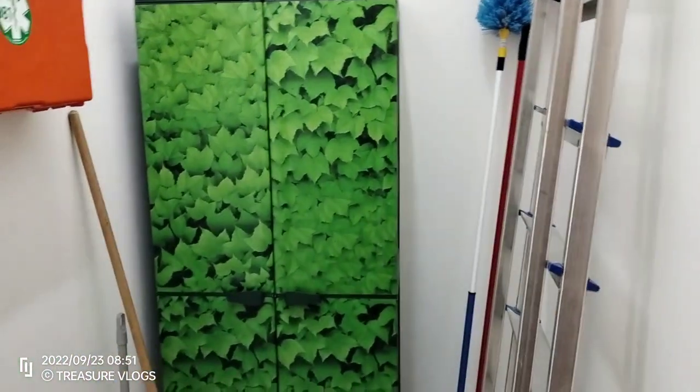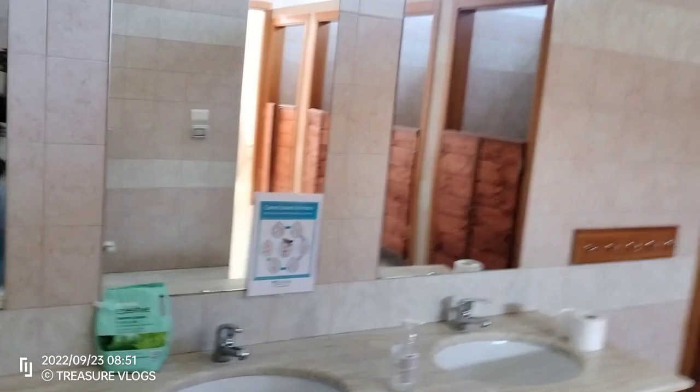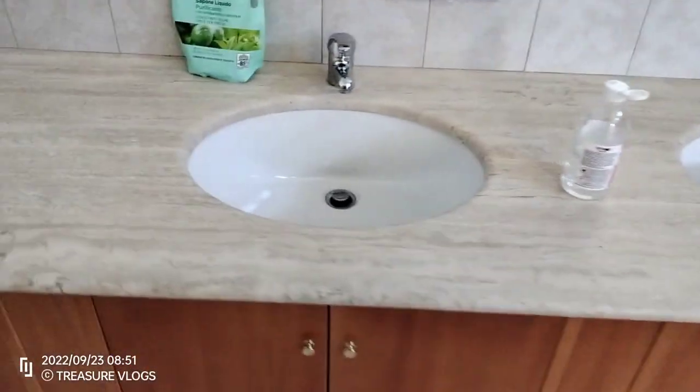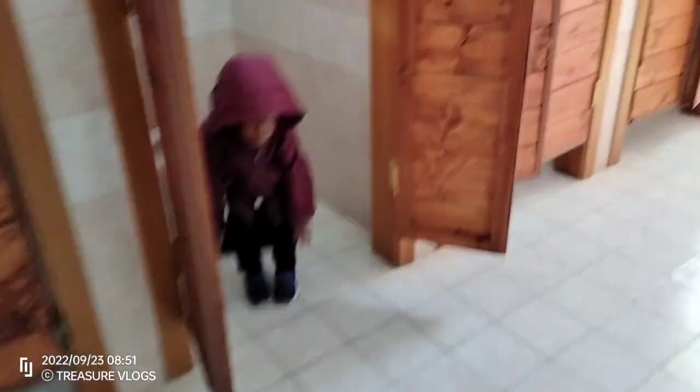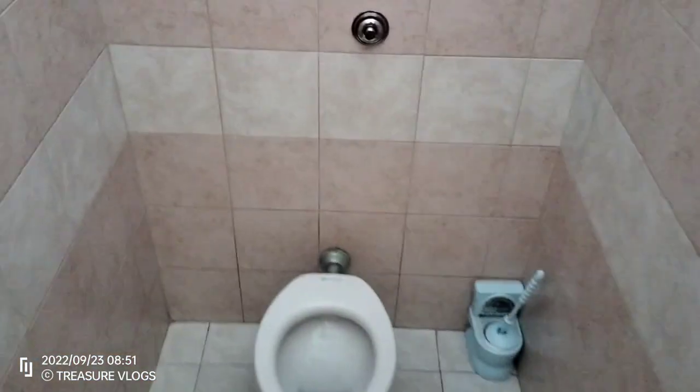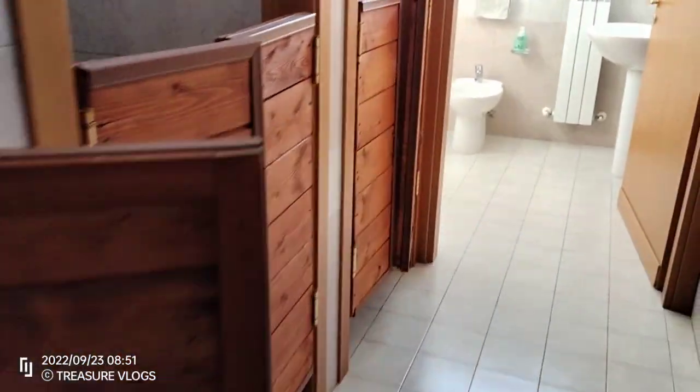This is the toilet side, guys. It's so beautiful. When you enter, this is what you're going to see. Look at the mirrors here — this is where they wash their hands. It's so beautiful and clean. And here they have their toilets — see how small and beautiful they are. Here is like a storage area. See how beautiful it is.